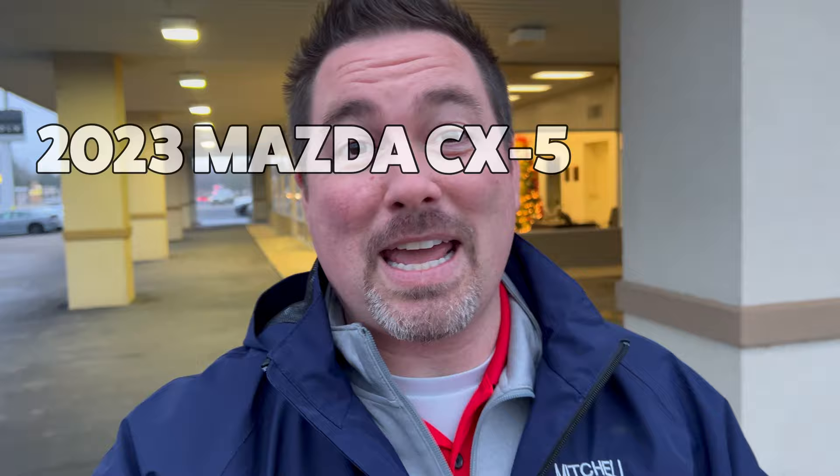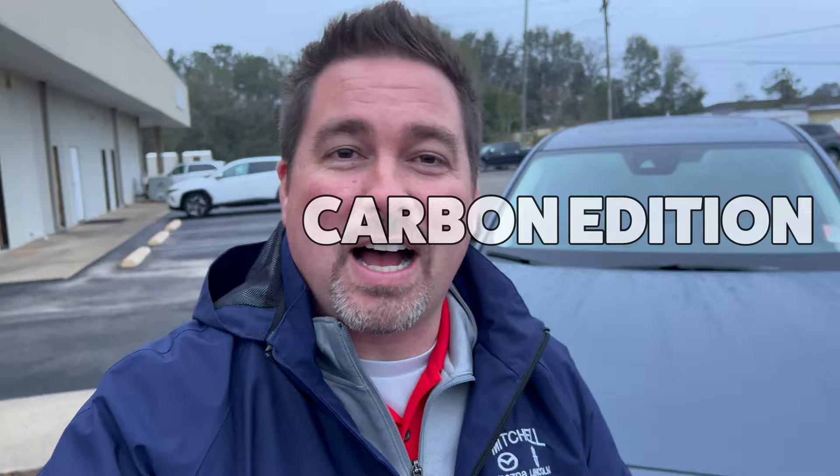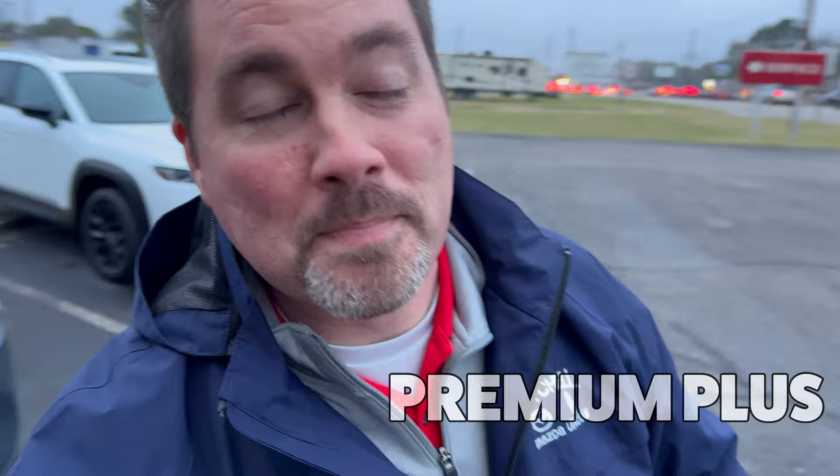What's up everybody? I'm Jonathan Sewell Sales at Mitchell Mazda on the boulevard in Enterprise, Alabama. It's a little bit chilly out here — it feels a lot cooler than 49 degrees — but I'm going to spend a little bit of time with this CX-5. This is a carbon edition, and then we're going to focus on the premium plus behind me.